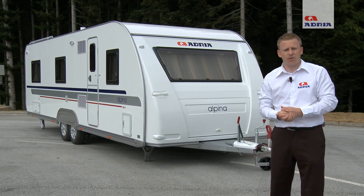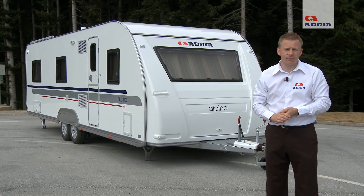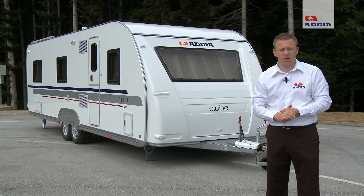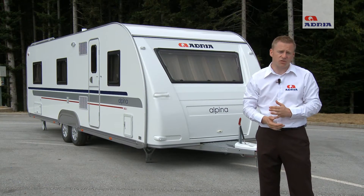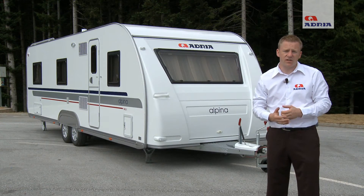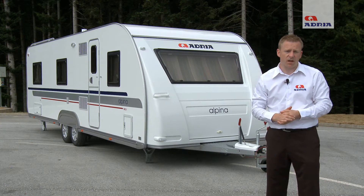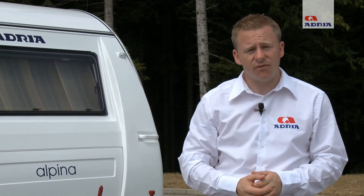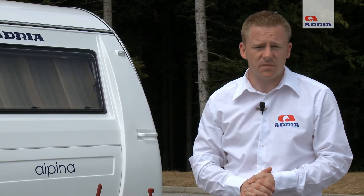Adria Mobil's flagship range of caravans are called the Alpina range. The Alpina comes in two different styles: a standard Alpina and an Alpina Supreme. The standard Alpina is constructed with aluminium sides and features underfloor heating operated by electricity at 230 volts. The model we're going to look at here is the 743 UK, which has a body length in excess of 7 metres.